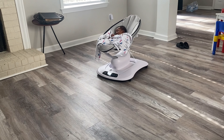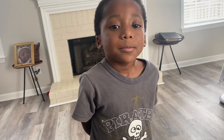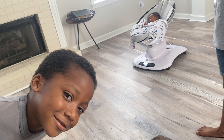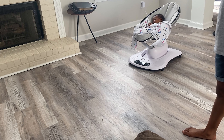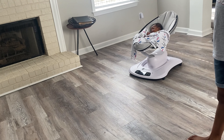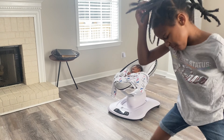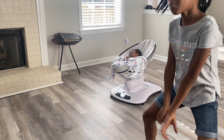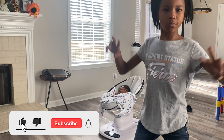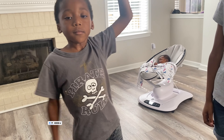I was getting ready to end the video but I remembered I hadn't shown you the swing or the baby tub, so I'm glad I got those in. I will see you guys in the next video. Thank you so much for watching — like, comment, subscribe, and don't forget to hit the notification bell so you're notified when I post. Bye!